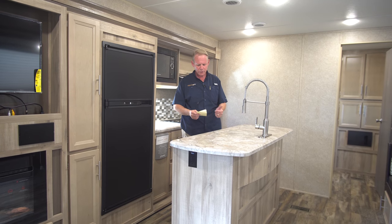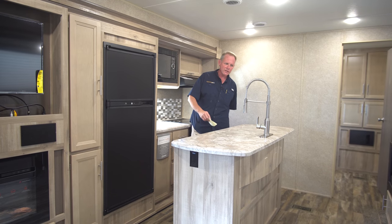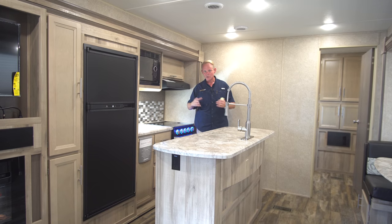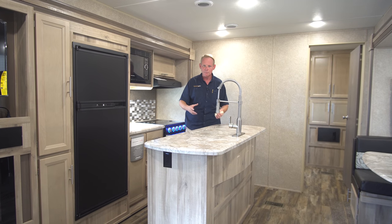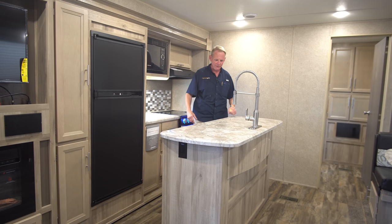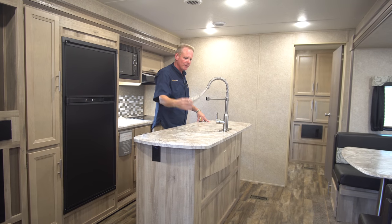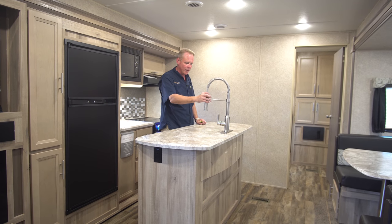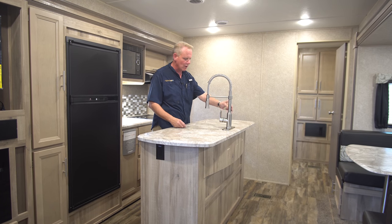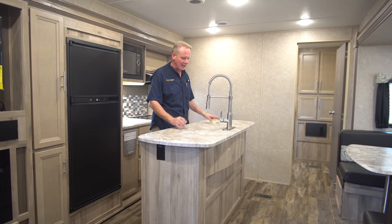This one is 7,634 pounds empty. It has two slides and two air conditioners. This particular one is in mocha — a deep espresso brown — which is our most popular color. Right now I'm in about the middle of the trailer in the kitchen area. We've got a full island kitchen here. One of the new features for 2019 is these really beautiful sprayer kitchen faucets. It's a really high quality faucet — all metal with a very substantial feel to it. It doesn't feel cheap and plasticky at all.